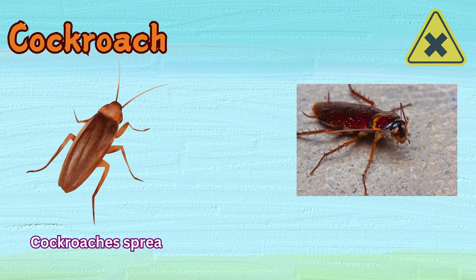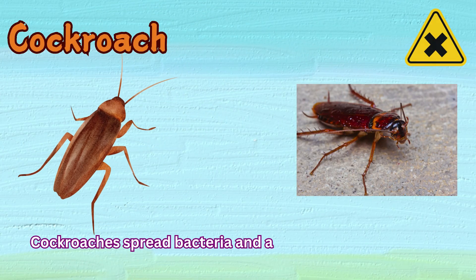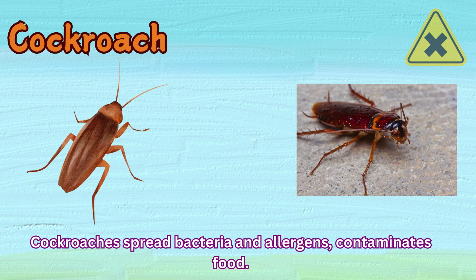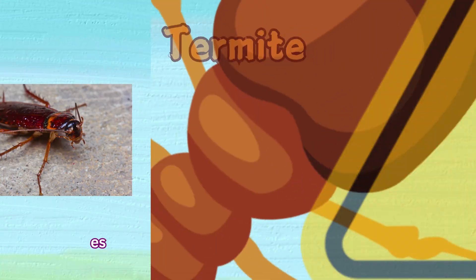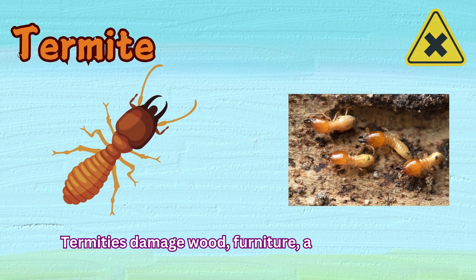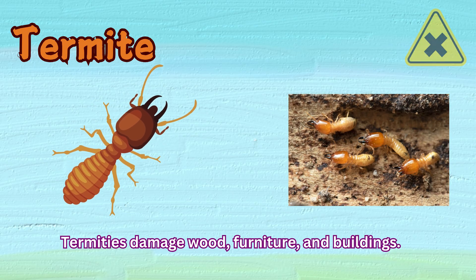Cockroach. Cockroaches spread bacteria and allergens, and contaminate food. Termite. Termites damage wood, furniture, and buildings.